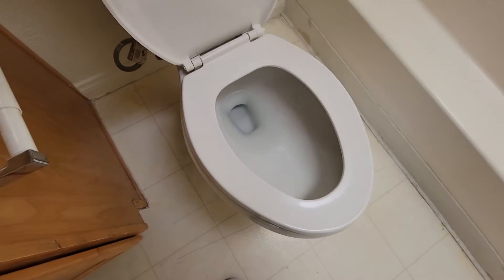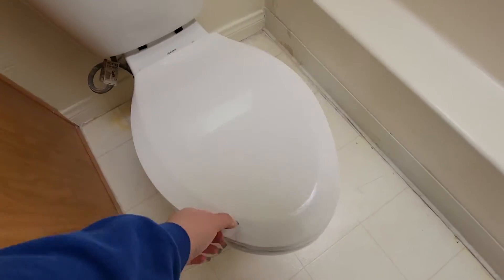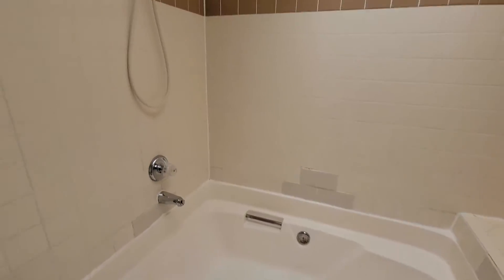No sink stoppers and shower heads in the bathroom.